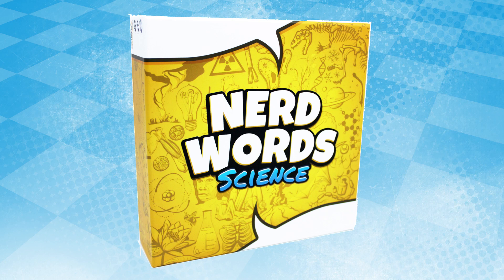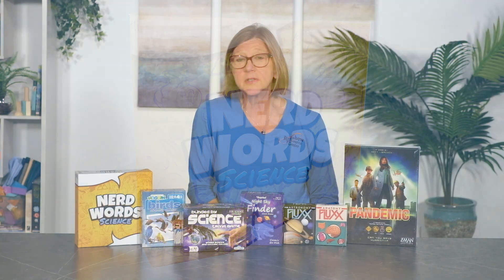Nerd World Science is a newer party game for 2 to 12 players, ages 13 and up. This game is best played in teams, as you will find it easier to brainstorm together to reach the correct response.